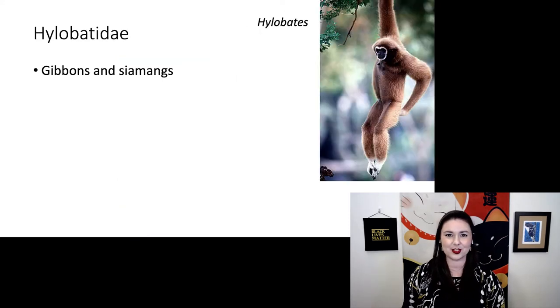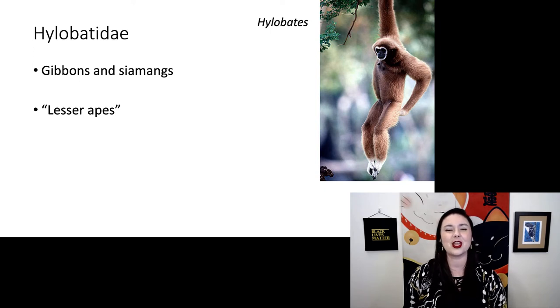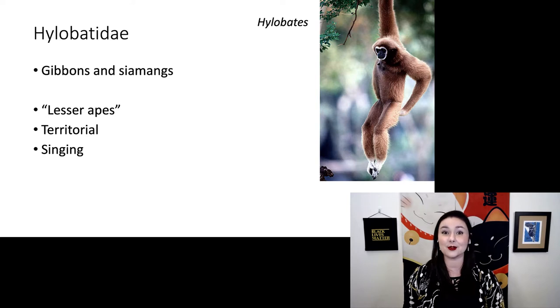Within our apes, we have a couple of groups. First we have our hylobatids — our gibbons and siamangs, genus Hylobates. Some people call these the lesser apes, but that is a misnomer. These guys exhibit interesting territorial behavior and they sing to denote their territory.